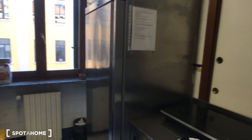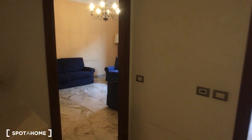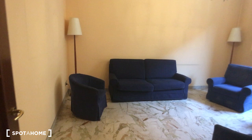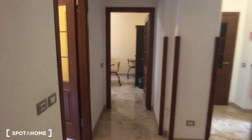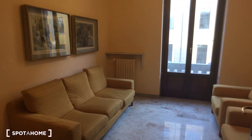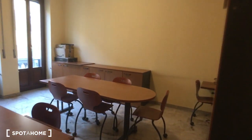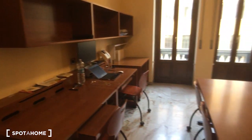We are now on the first floor, where there are the common living rooms. As you can see, this is the first one, then there are two more living rooms in common. They are equipped with sofas and armchairs. Here is the third one, which has some desks so it's more of a workspace.